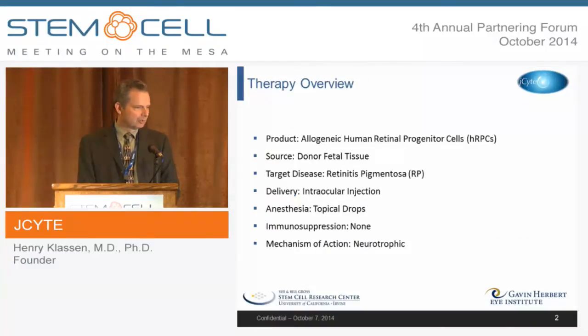To give you an overview of this therapeutic: the product is allogeneic — these are human retinal progenitor cells and the source is fetal human tissue. The primary target is retinitis pigmentosa, which is an orphan disease with certain advantages. The delivery is a simple intraocular injection, much like Lucentis or other anti-VEGF therapeutics, and can be performed under topical anesthesia — just drops in the eye — and could theoretically be performed in the office.